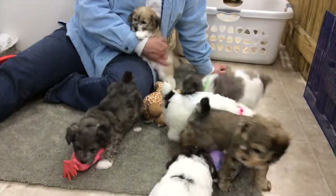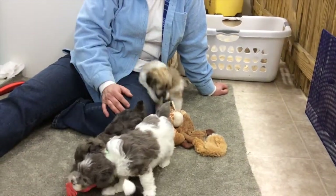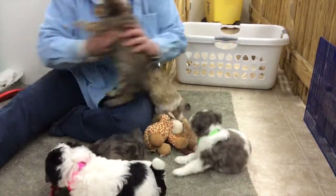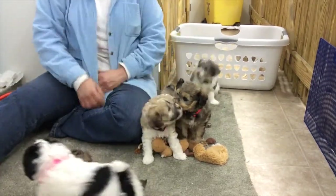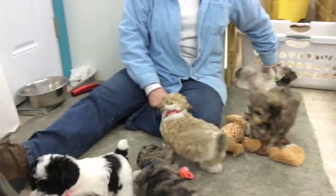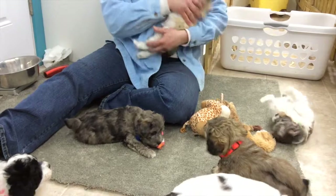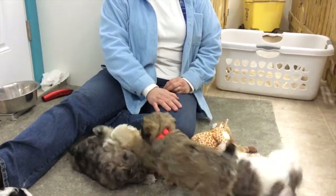They're doing wonderful. They have already had their first shots and their third worming, and they're going to get their Revolution this week. They'll also get their first dose of Heartguard, and they've been getting their toes trimmed every week.